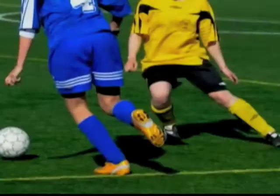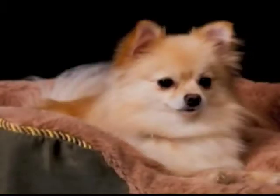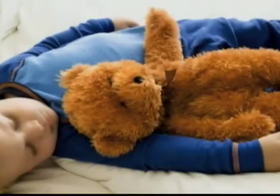I apply Fabricade to more than just clothes — towels, blankets, bed linens, pillowcases, uniforms, socks, pet beds, gym bags, sports equipment, and even stuffed animals.